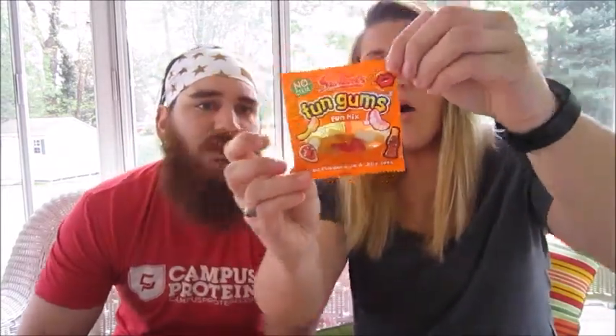Well, that was quite the experience. So next, let's try these. These are also Swizzles, loved since 1928. These are called Fun Gums. Fun Mix. So on the packaging, I think that's a toothbrush, teeth, a bottle of cola, and a strawberry? And lips? I don't know. That's what they look like. Oh! Okay. So there's a joke on the back. How do you start a teddy bear race? Ready, teddy, go! Wow, that's good. Fruit flavor foam, ooh, and jelly gums.